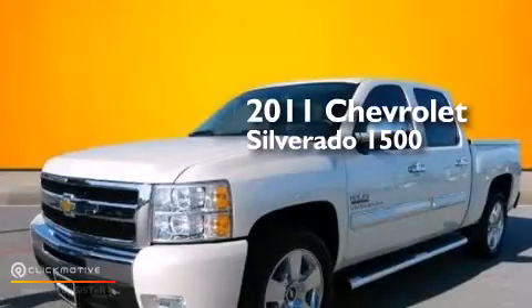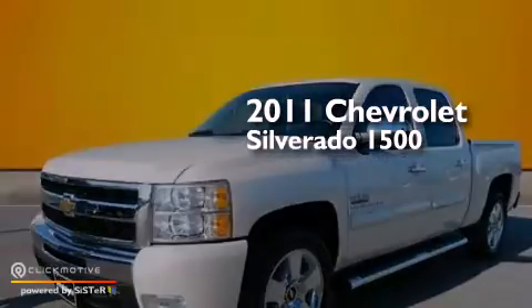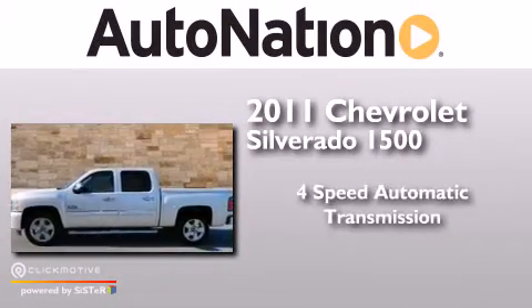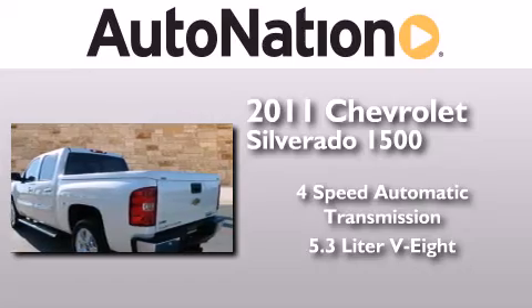This is a 2011 Chevrolet Silverado 1500. This truck has a four-speed automatic transmission and a 5.3 liter V8.